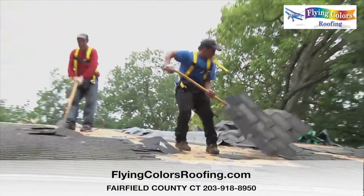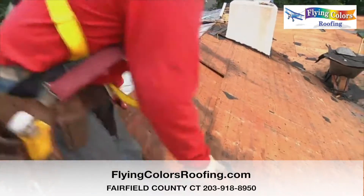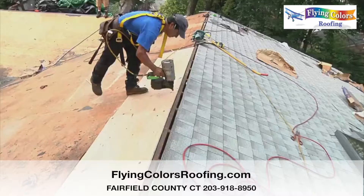But before you install the roof components, you'll need to remove all of the old roofing, evaluate the roof deck for damage, and make any necessary repairs.